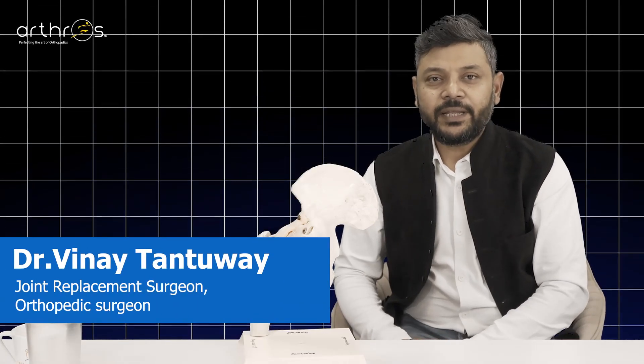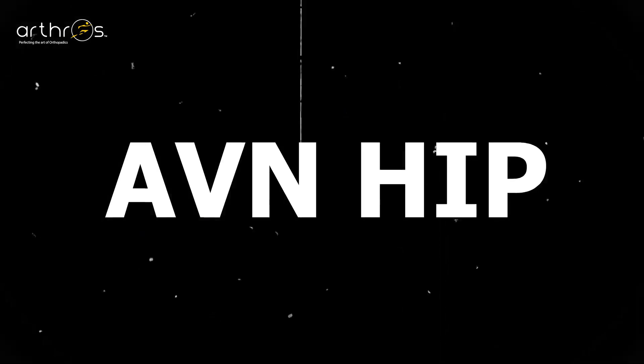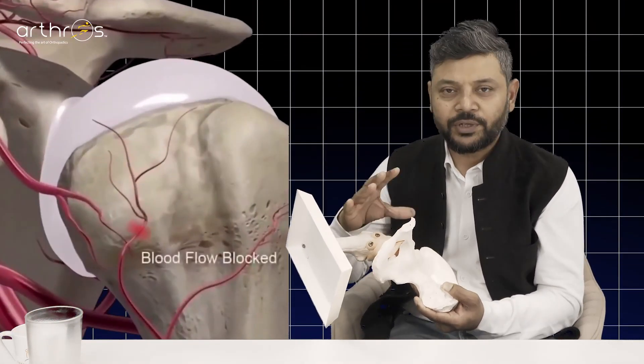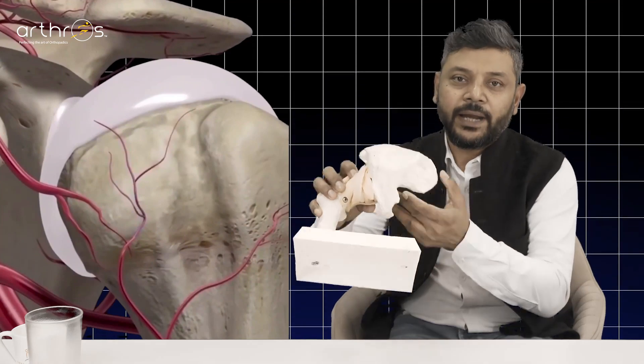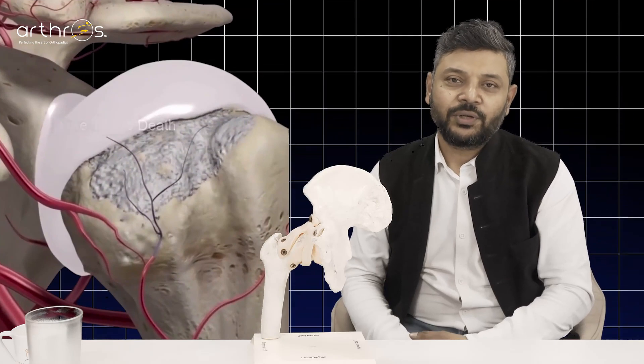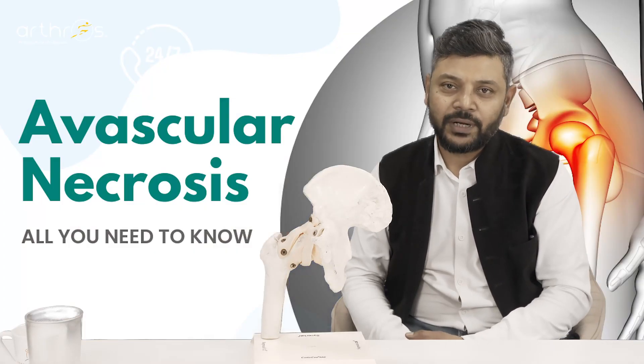Hello, today I want to tell you about AVN hip. Basically, AVN is a disease in which, in the hip joint, the head of the femur loses its circulation. The head of the femur becomes necrotic. This is called avascular necrosis.